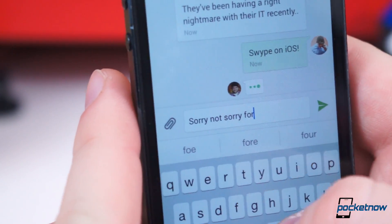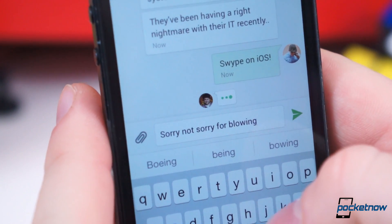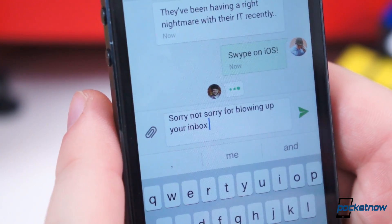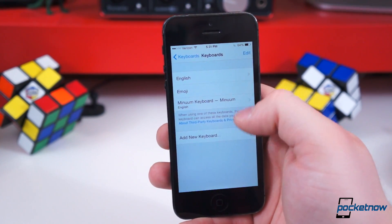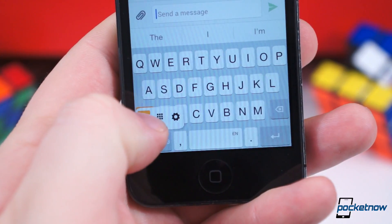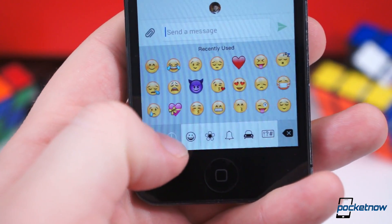Popular Android keyboards like Swipe, Minium, and Flexi are already available, and SwiftKey should be available later today, hopefully by the time this video is uploaded. Simply head over to the keyboard settings, select Add New Keyboard, and choose any third-party keyboards you have installed. When typing, tap the globe to switch between all activated keyboards.